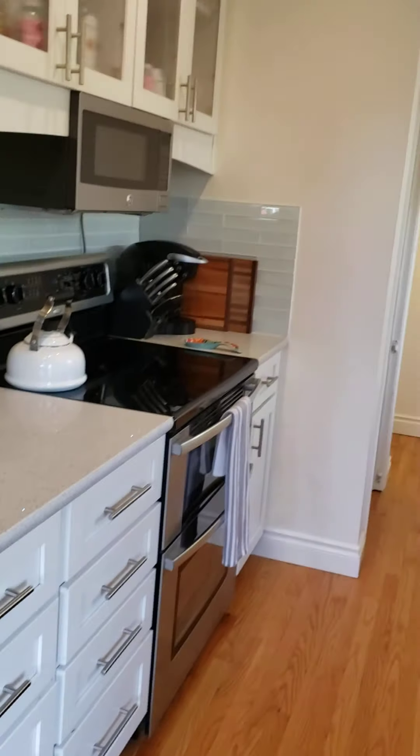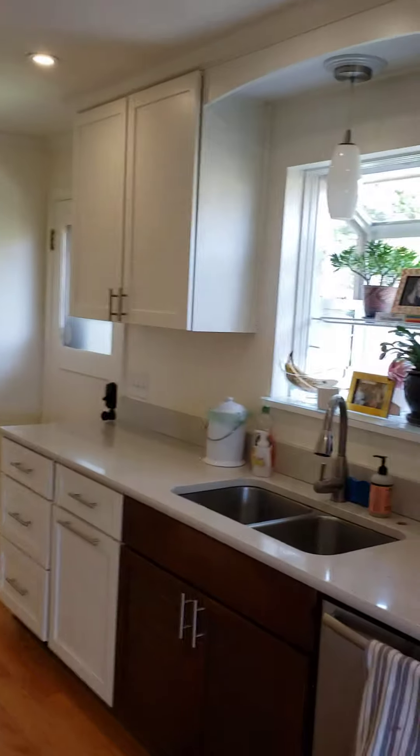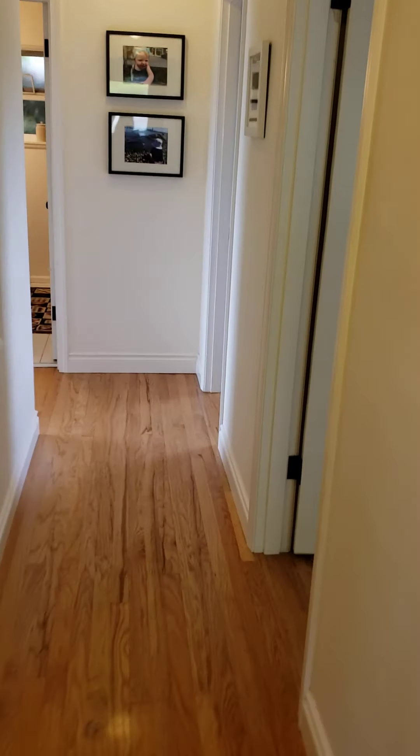Kitchen — got a little bling glitter going on, new cabinets. The house is plumbed for gas but it has an electric stove. Bay window. It's a circular floor plan around the staircase.